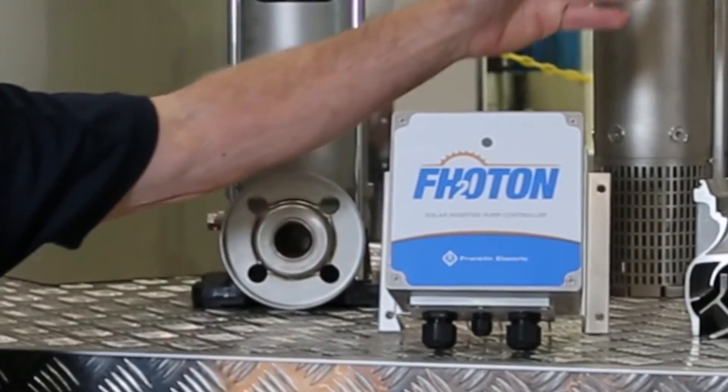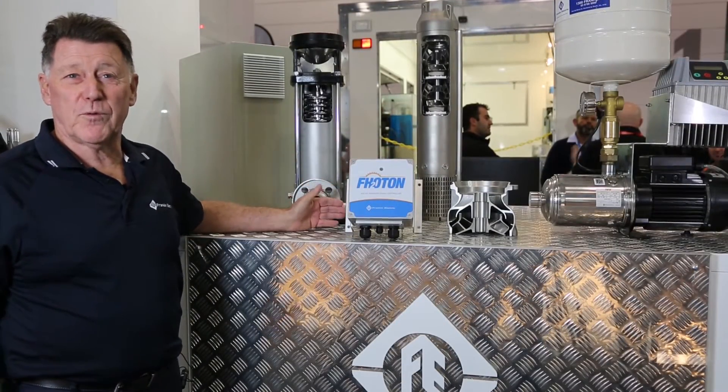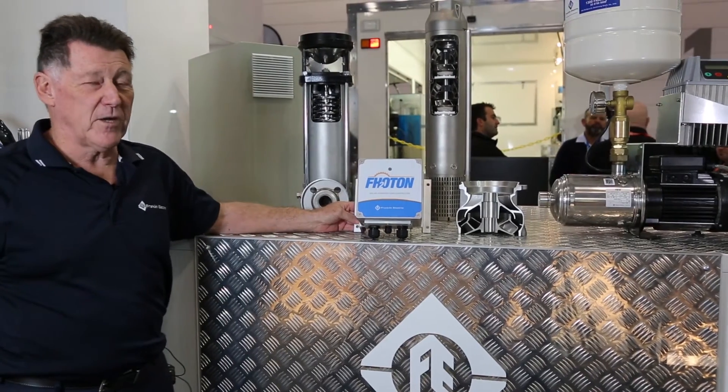It can also be used on above ground, domestic, swimming pools — you name it. We can use it on most applications.